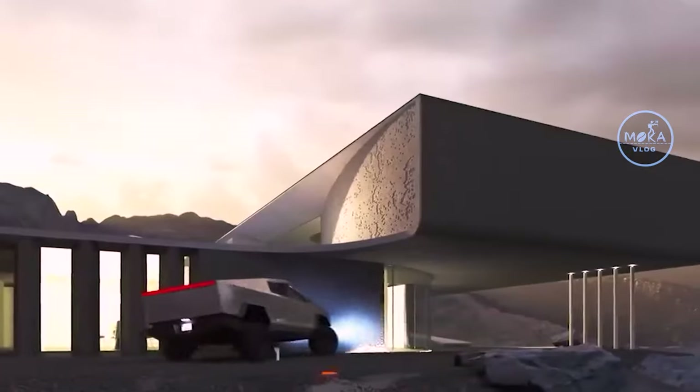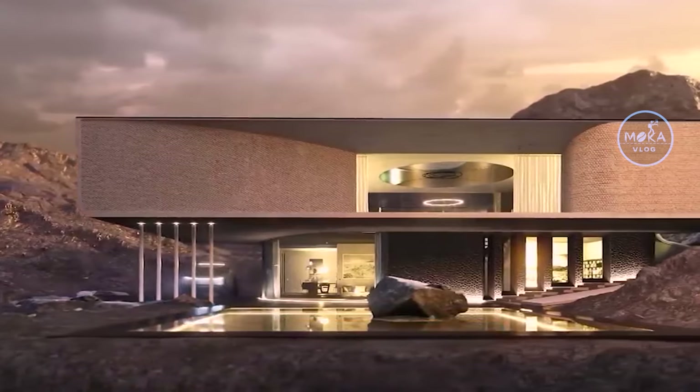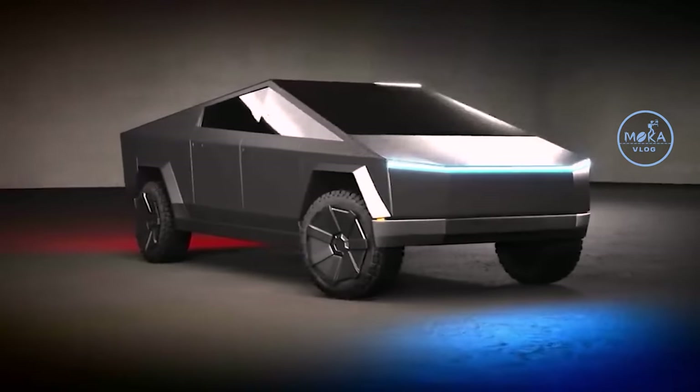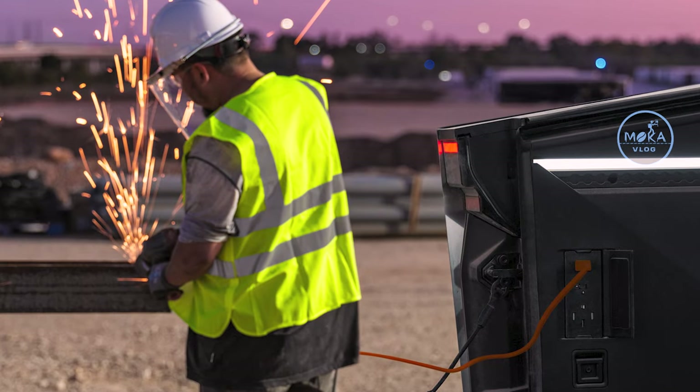If you have power needs in the car, we can use a generator. You can use power in the car for tools like a welder, cutting machine, etc. So, the key is you can use power right from the car.